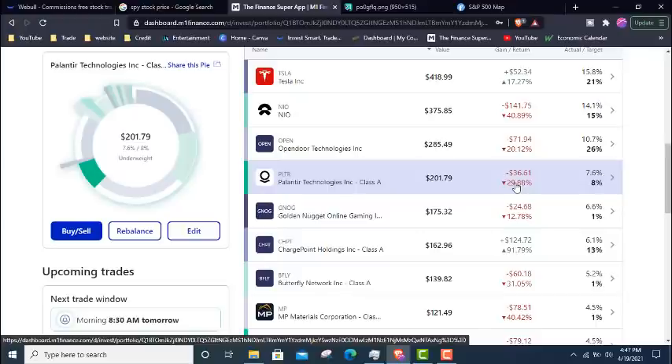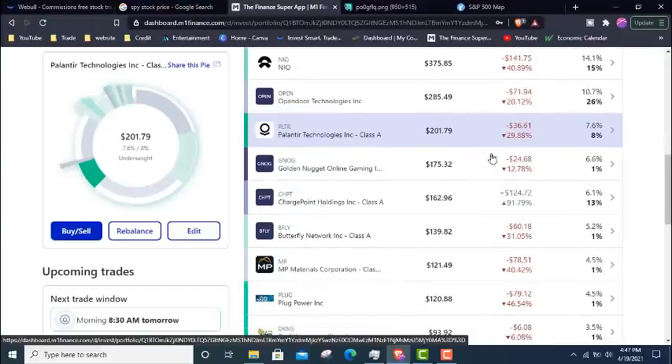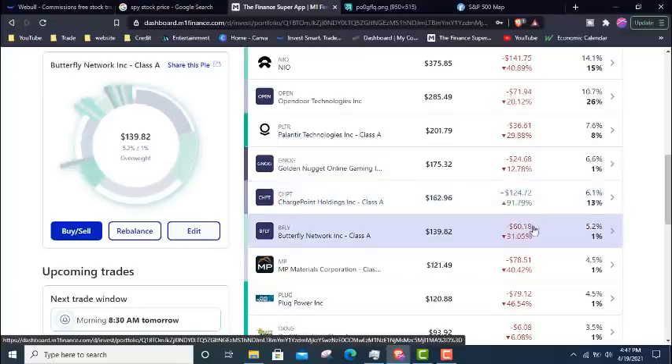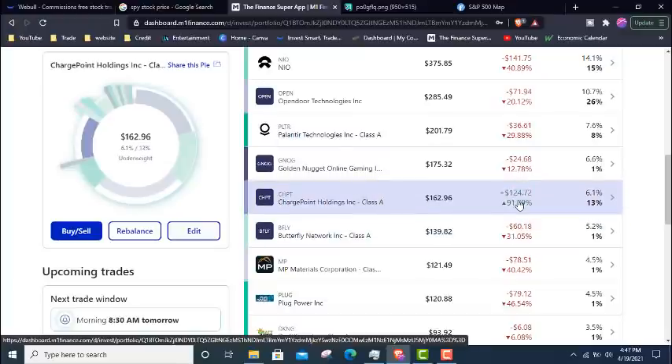This was a brand new portfolio started in 2021, so we were building and adding to these positions at a time when the stock market was hot for high growth speculative companies. As you can see right now, it's not looking hot for them. We have Golden Nugget down 12%, Butterfly down 31%. The charge point position shows 91% but that's just a data error — it didn't update after the merger in M1 Finance.